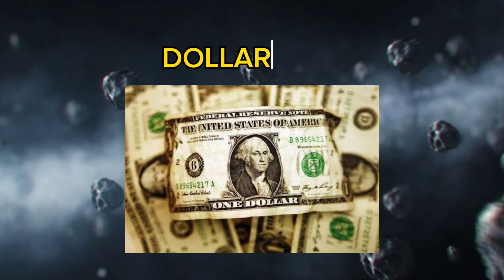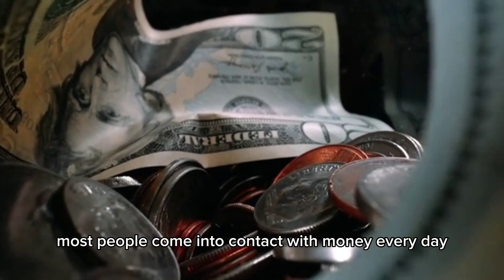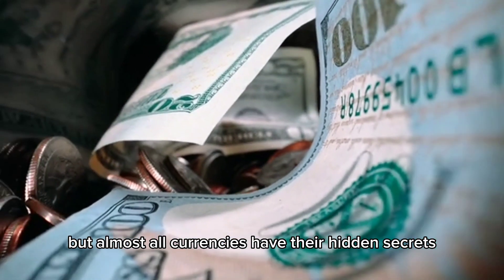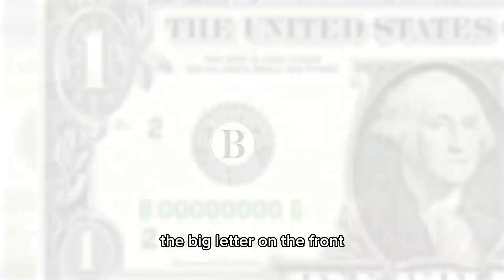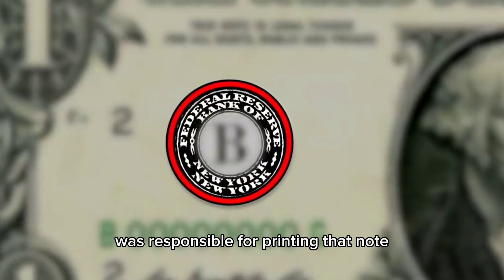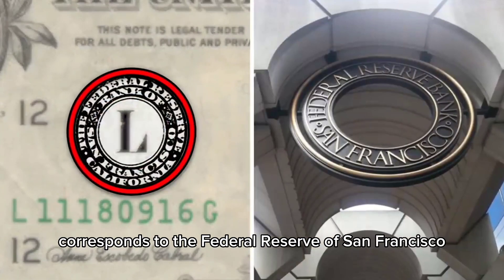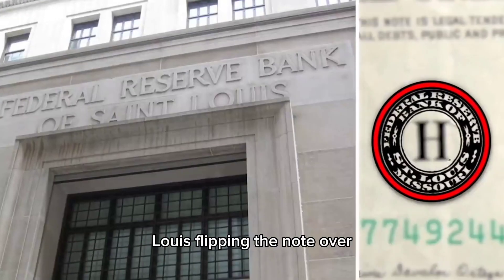Number 20: Dollar Data. Whether it's pennies or $100 bills, most people come into contact with money every day, but almost all currencies have their hidden secrets. Take the dollar bill for example. The big letter on the front is used to denote which Federal Reserve Bank was responsible for printing that note. The L on this note corresponds to the Federal Reserve of San Francisco, while the H tells you it was printed in St. Louis.